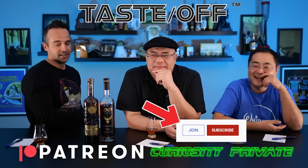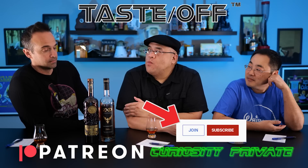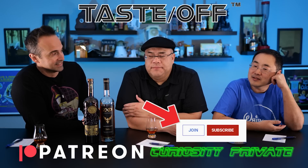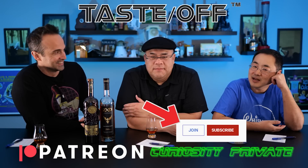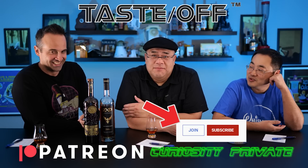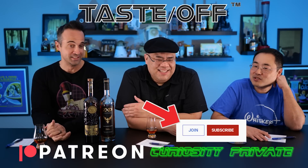Versus Dixon Dedman — two blenders who I really appreciate going on social media and walking people through their blending process, which I find fascinating and really entertaining. I would love to taste along — and we should trademark that. Taste along. It's called watching Whiskey Tube.